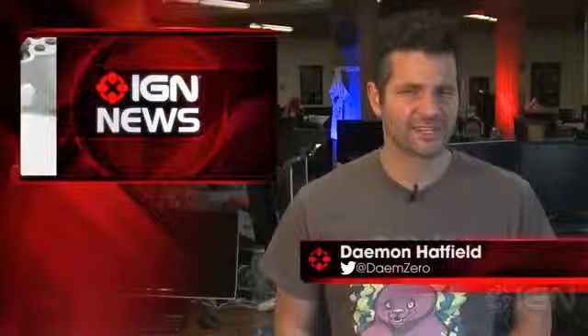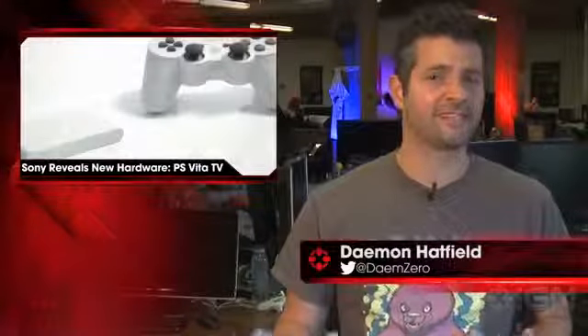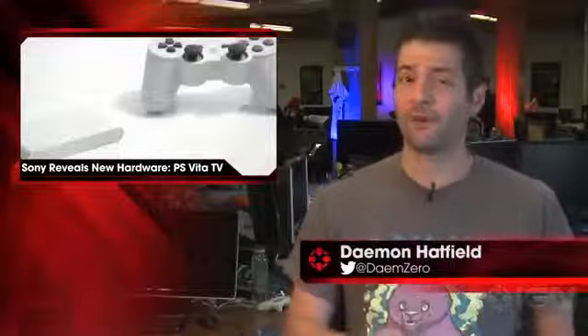What's up, everybody? Damon here with IGN News. Sony has revealed the PlayStation Vita TV. The new microconsole lets you play Vita games on your TV without an actual Vita handheld, and does a few other things as well.